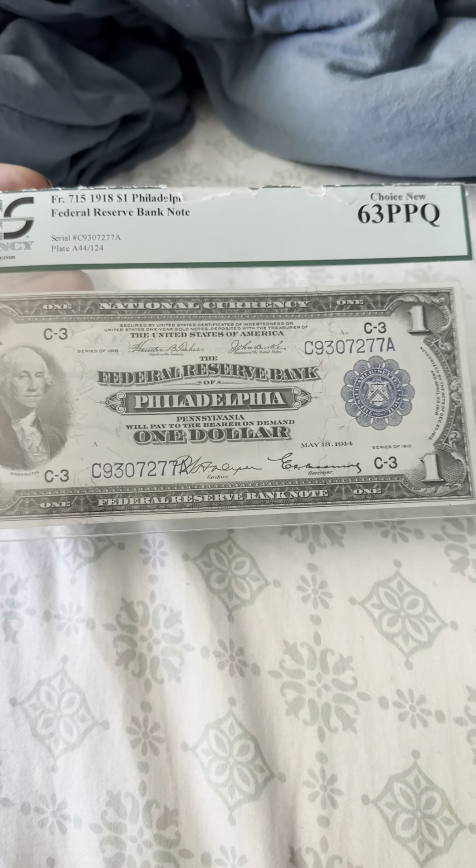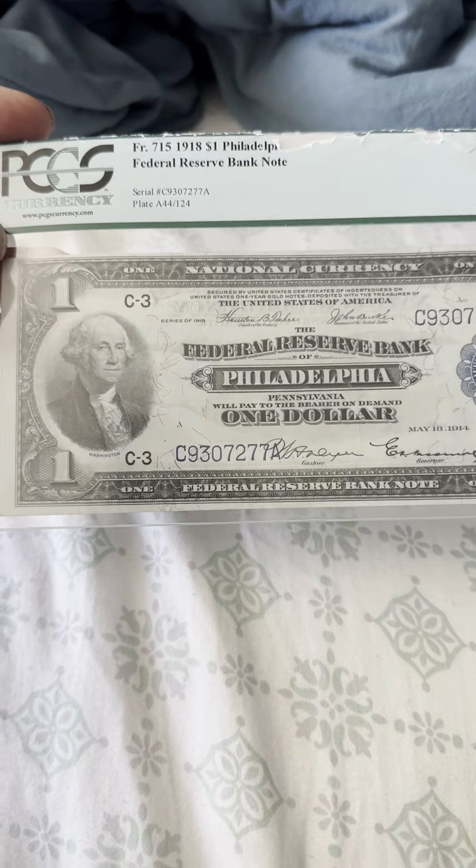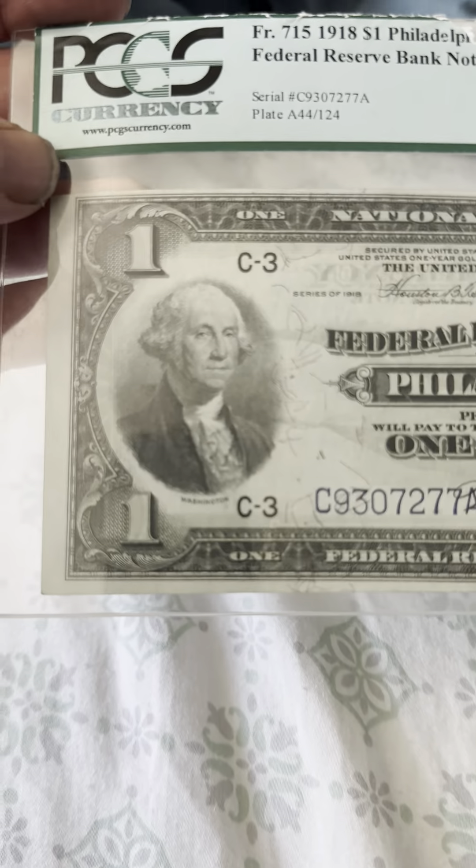This is a George Washington one dollar Federal Reserve Bank Note. The grade is Choice New 63 PPQ, so mint state condition. As you can see, George Washington's picture is on the front.